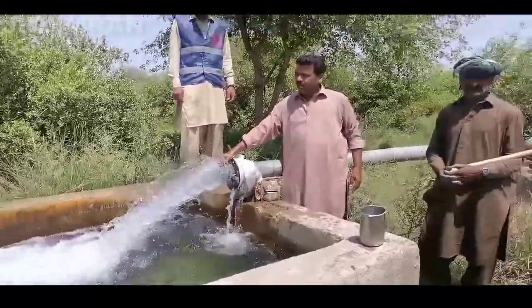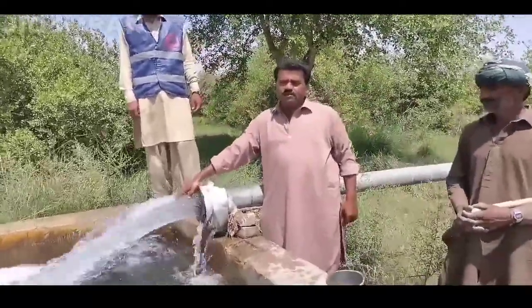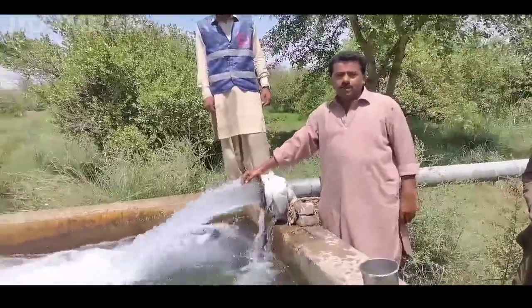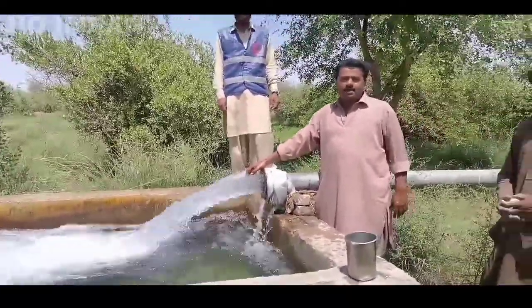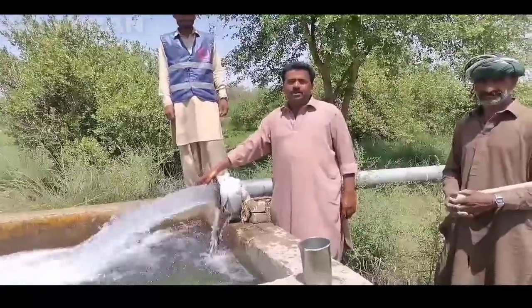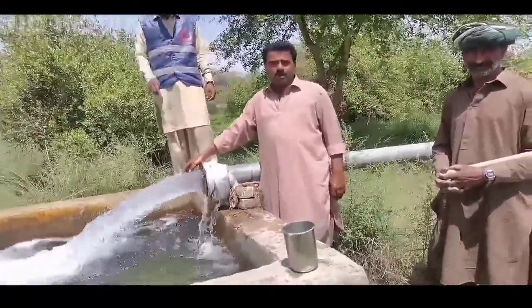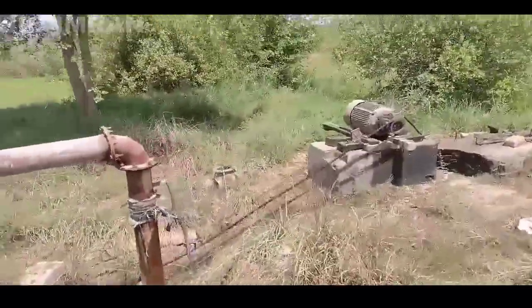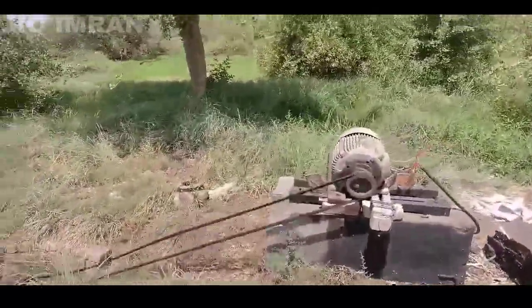Mashallah, this is the water stroke. It is different. This is the water. This is the Gulgar. It is put on the ground.